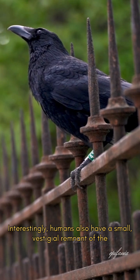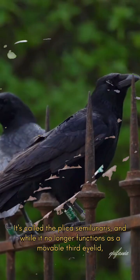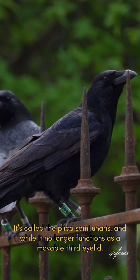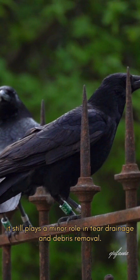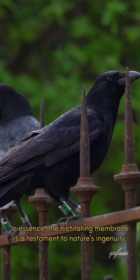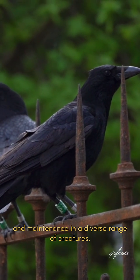Interestingly, humans also have a small, vestigial remnant of the nictitating membrane in the inner corner of our eyes. It's called the plica semilunaris, and while it no longer functions as a movable third eyelid, it still plays a minor role in tear drainage and debris removal. In essence, the nictitating membrane is a testament to nature's ingenuity, providing a clever and effective solution for eye protection and maintenance in a diverse range of creatures.